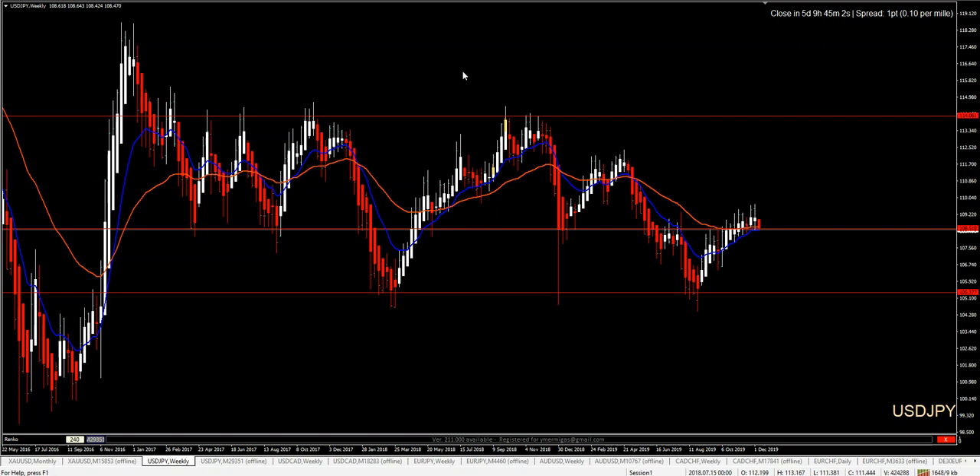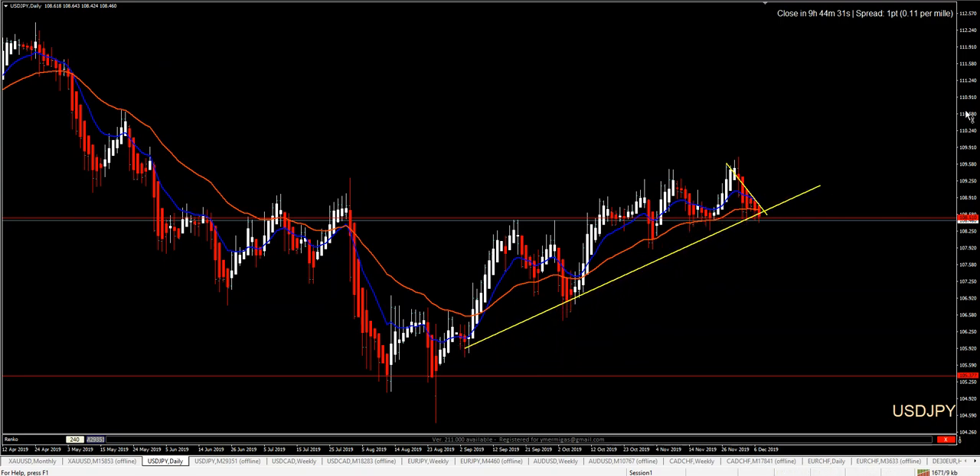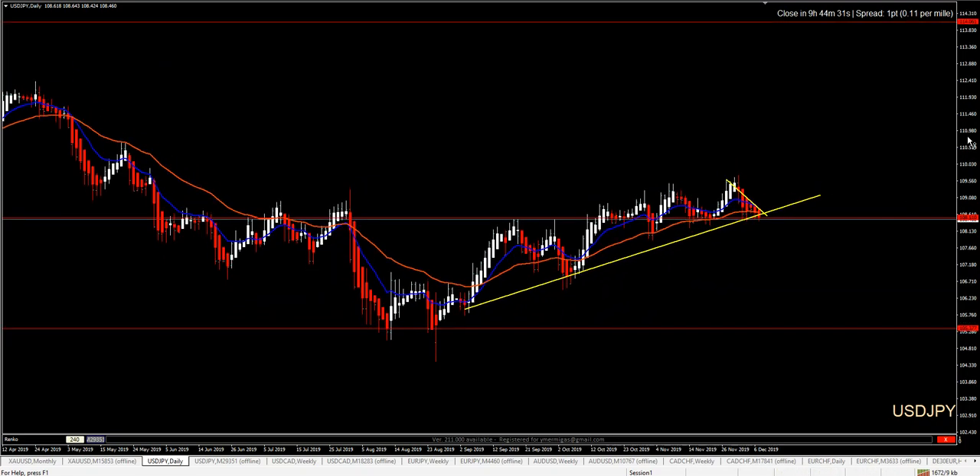We will start with USDJPY. We already know that we have a reaction on a major support area. Price has already broken the 36 EMA and my previous support area is acting as resistance. On the daily chart we have a really nice 1-2-3 with a higher high and a well-respected trend line.